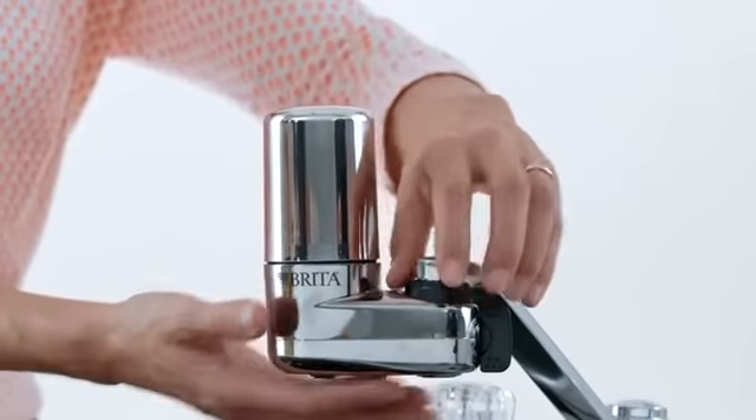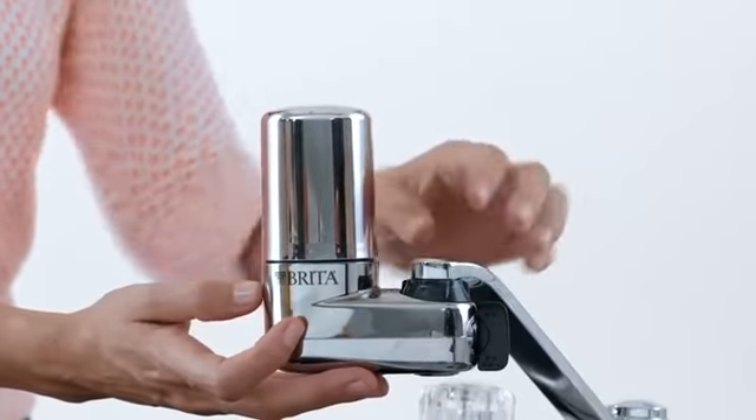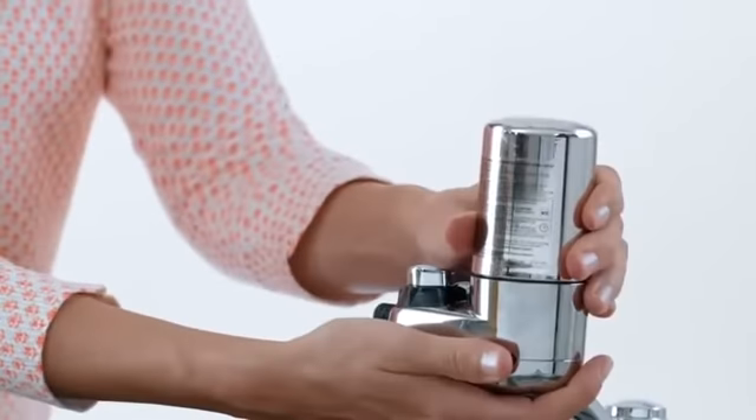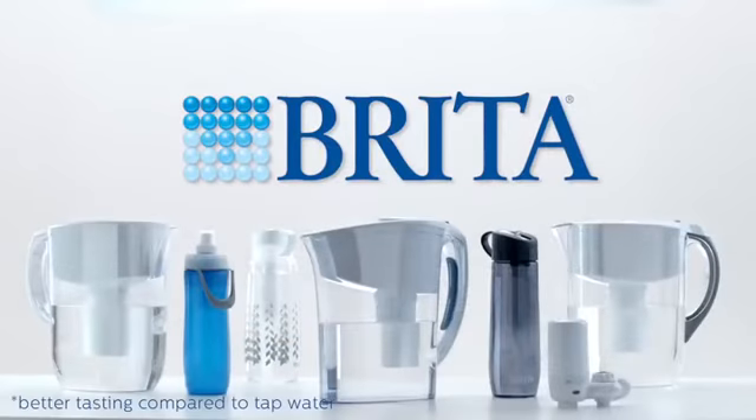They attach to your sink in minutes. Installation doesn't require any tools, and they're 40% more space-efficient than the leading faucet mount system, and they feature easy one-click filter replacement. Brita delivers better-tasting water that's good for you, your wallet, and the planet.